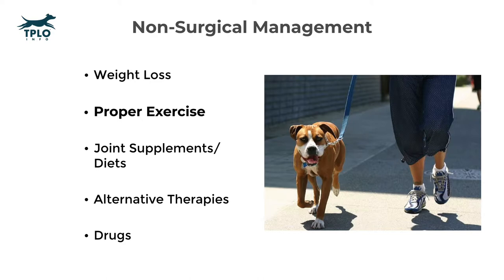In some cases, doing too much exercise before treatment — especially with a complete ACL tear — may cause more harm than good.